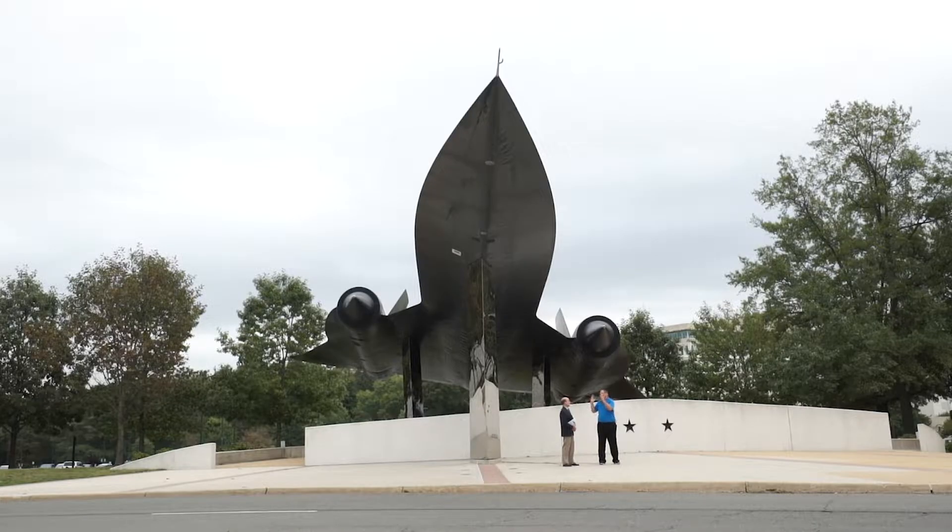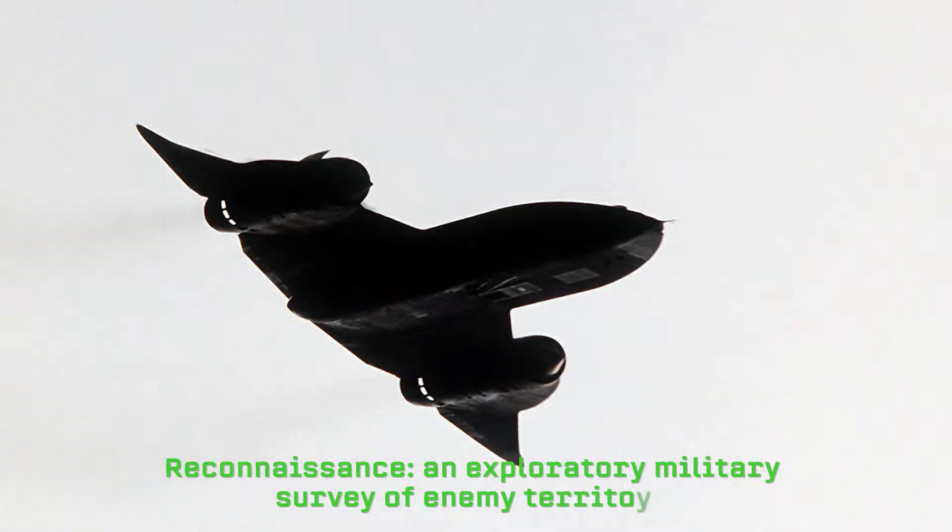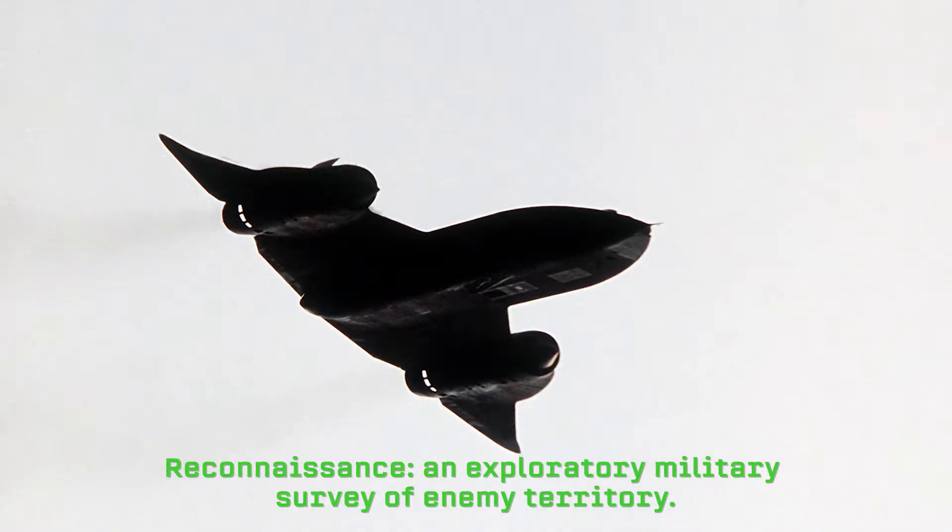We are standing underneath an incredible airplane. What is it? It's the A-12 Oxcart, the CIA's high-speed, high-flying reconnaissance aircraft. It is the highest flying, fastest operational piloted jet aircraft ever made.